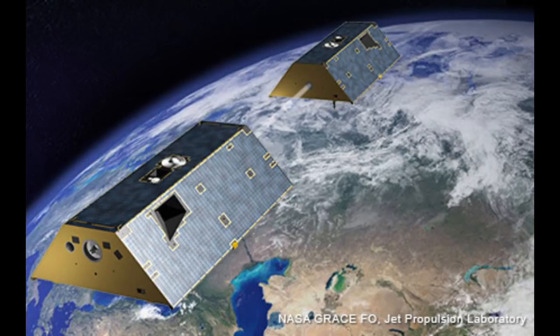GRACE provided vital monitoring of how climate change caused by fossil fuel use is affecting the planet. It observed the Antarctic ice sheet shedding some 125 gigatons of ice per year—a cubic kilometre-sized block—causing global sea levels to rise by 0.35 millimetres annually. GRACE also found even larger declines in the Greenland ice sheet, with a loss of approximately 280 gigatons per year, raising sea levels by a further 0.8 millimetres annually—a total increase of 17.25 millimetres over 15 years.